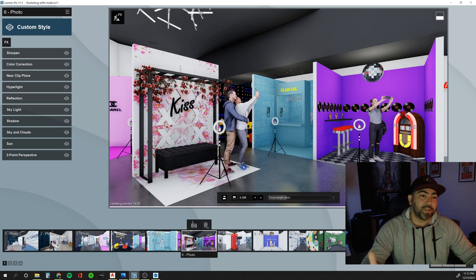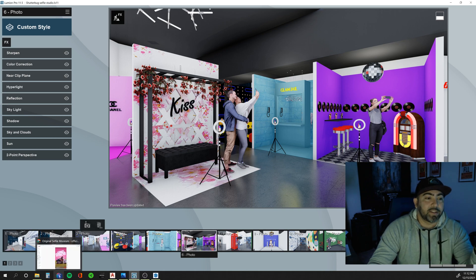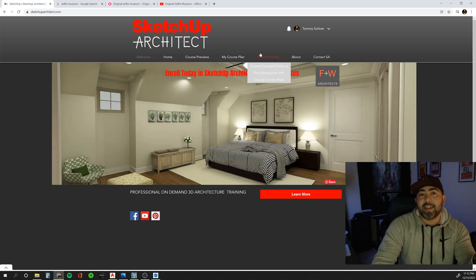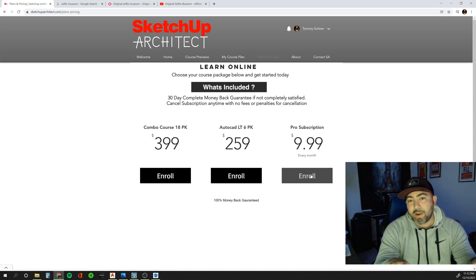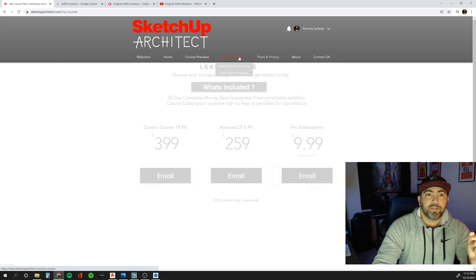If you want to learn a good workflow system for creating SketchUp models, Lumion models, and managing rendering times, I have courses that cover this. You can find them on my website — SketchUp Architect, which is also what my YouTube channel is about. For $9.99 a month you get access to all my courses. You can cancel whenever, and if you don't like it I'll give you your money back.